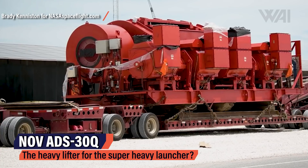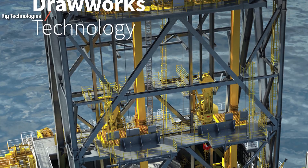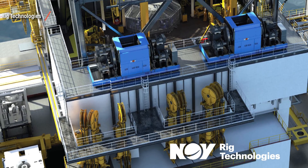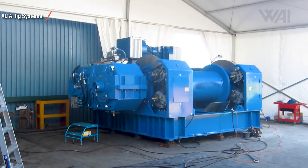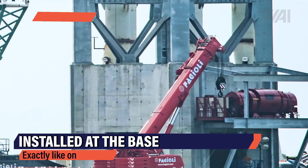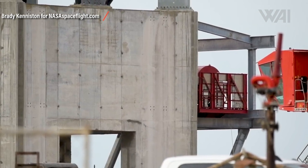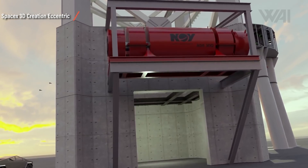Let me introduce you to the NOV Rig Technologies ADS30Q — a drawworks AC motor system normally used on oil rigs to lower and lift entire drill strings into and out of drill holes. 6,000 HP. 74 metric tons. A maximum of 16 lines and a maximum hook load of 1,245 tons. The spinning center drum is attached to powerful AC motors and large disc brakes on the sides; a steel cable is either wound up or unwound from it. The cable runs up inside the tower to a crown block with large pulleys inside. The system has already been installed at the base of the tower, exactly as it would be on an oil rig. This way the force can be redirected anywhere it's needed — in theory powering the stacking crane or the catching mechanism to slow down a booster softly, even without counterweights.